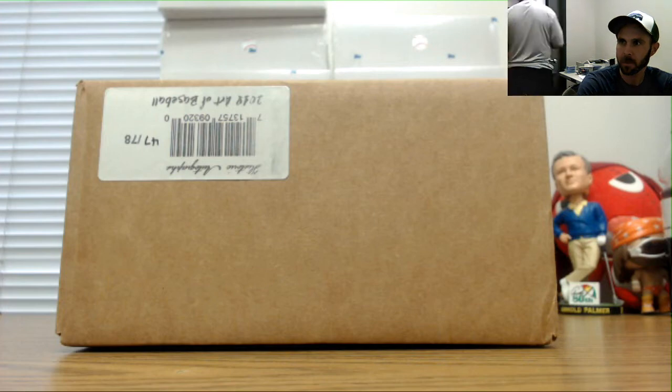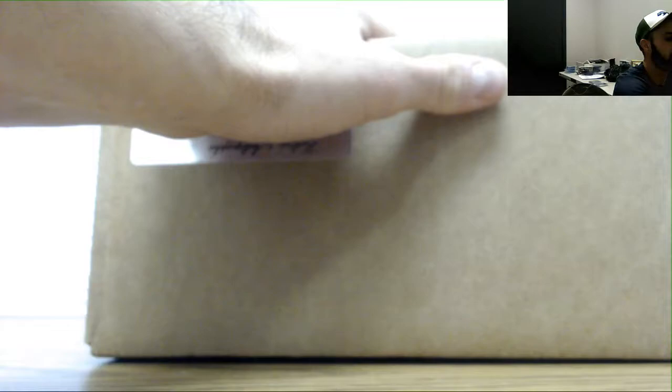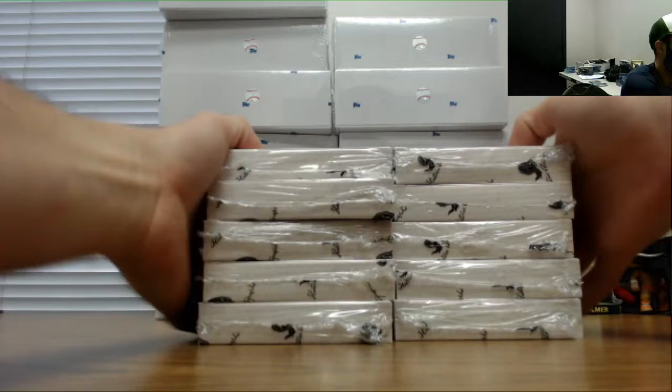We got Joe here, gonna crack open some historic autograph - The Art of Baseball. Only 78 of these cases made, this is case 47. Try not to get peanuts all over the place. Everything out of this should be PSA DNA certified autographs.